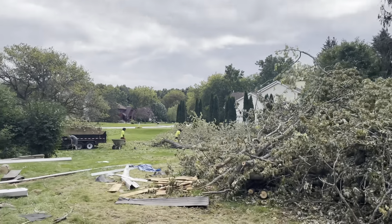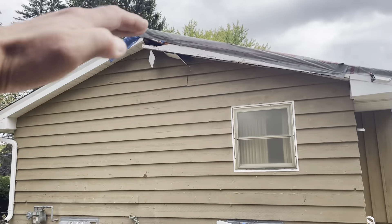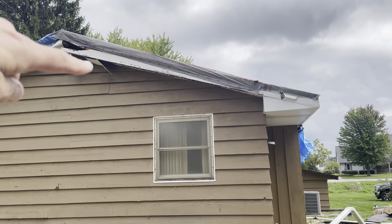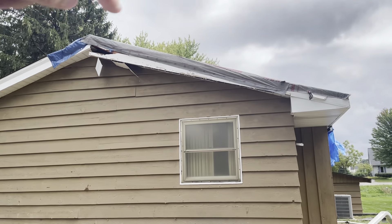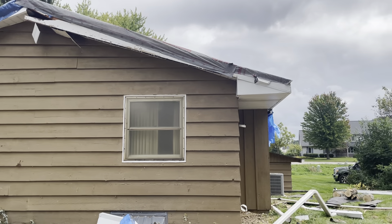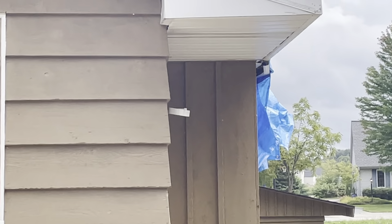One thing to understand about how this structural damage happens: when you've got a big tree like this that drops on the house, it pushes it down here. There's a rafter that goes all the way from this area where it's supported in the wall, all the way up here. When it gets pushed down here, it's like a teeter-totter — push down here, and it comes up here. If you look real close, this edge right here is actually cocked up a little bit.